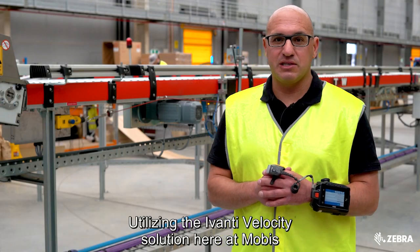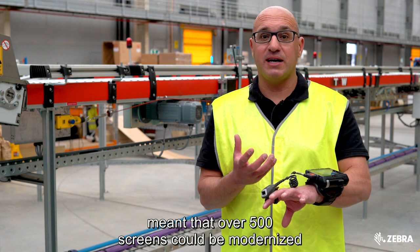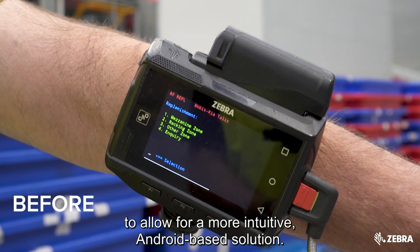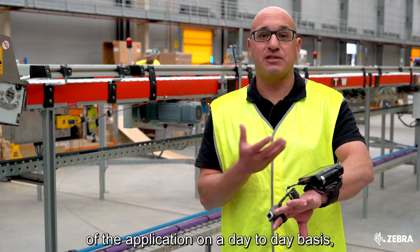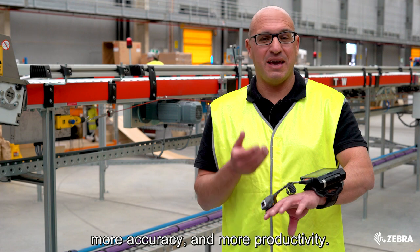Utilising the Avanti Velocity solution here at Mobus meant that over 500 screens could be modernised to allow for a more intuitive Android-based solution. This means staff can be trained quicker, they can be more accurate in their use of the application on a day-to-day basis, and it all translates to more speed, more accuracy, and more productivity.